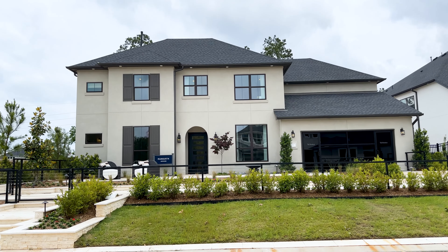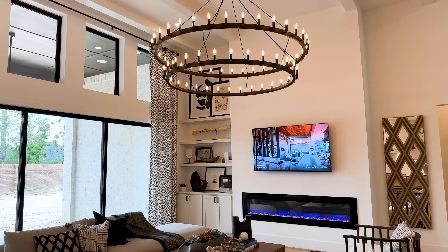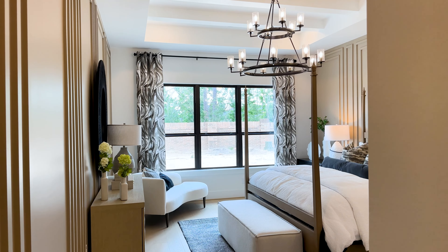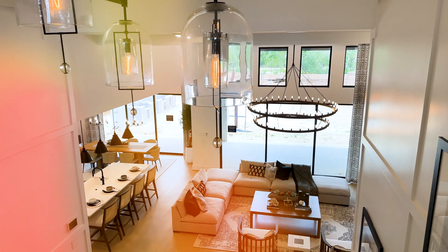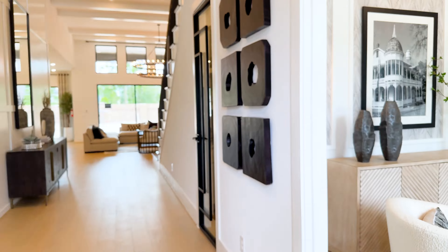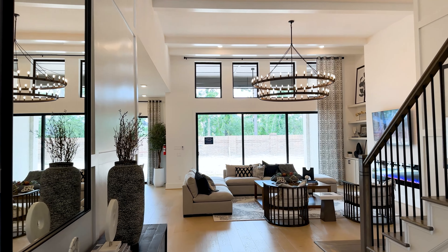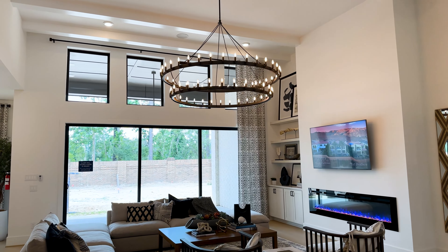This Toll Brothers model home is indoor-outdoor living at its best. In this video, I'll be walking you through the Mangusta model home by Toll Brothers. It's located in the Woodson's Reserve community, and I'll tell you all about this up-and-coming neighborhood later in the video.